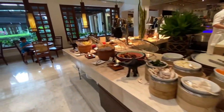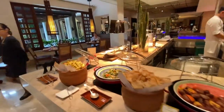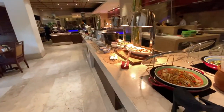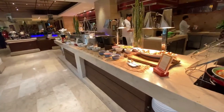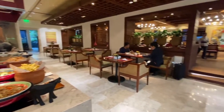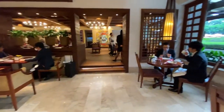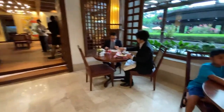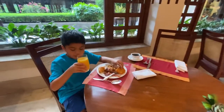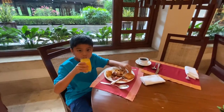So that's it. Good morning. This is the Escolta here in Peninsula Manila Pen. And it's included with our reservation using our Chase Sapphire points. So I'm going to have breakfast now. Talk to you all later. Bye.